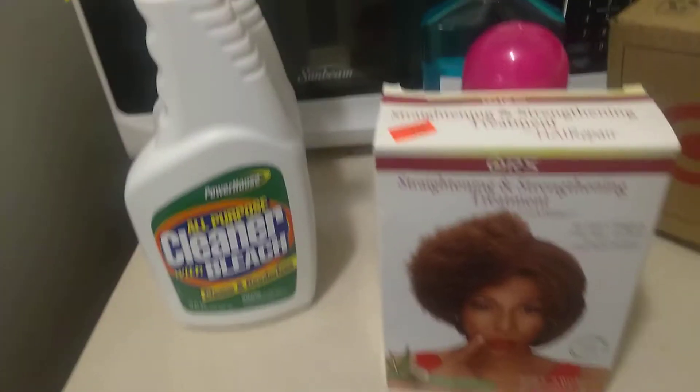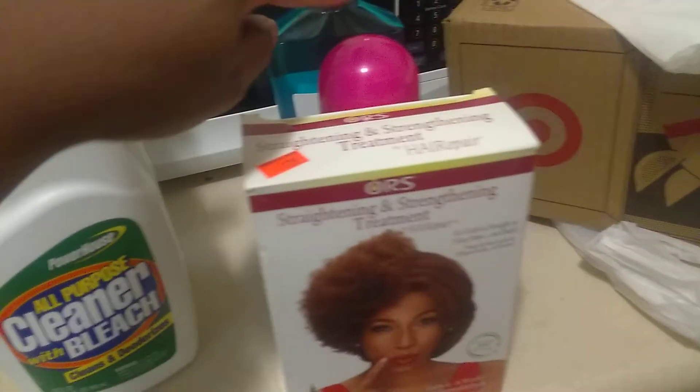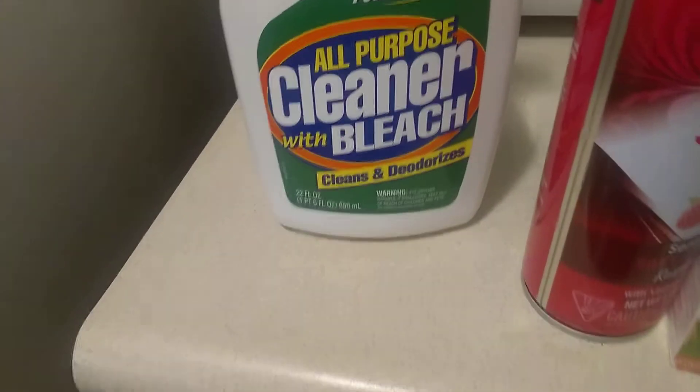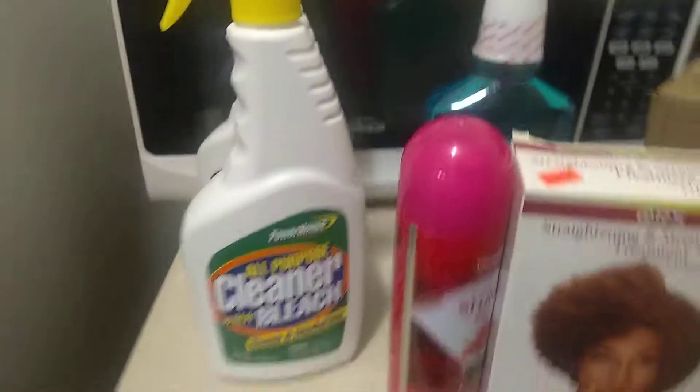This one was originally $15.99, got it on clearance for $7.74. This one was Shoe Gel, which was $0.50. This was $0.69 mouthwash, and these two all-purpose cleaner with bleach were $0.79. All together I saved a pretty good amount.